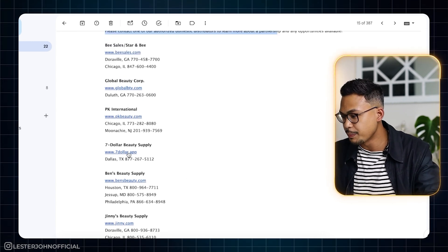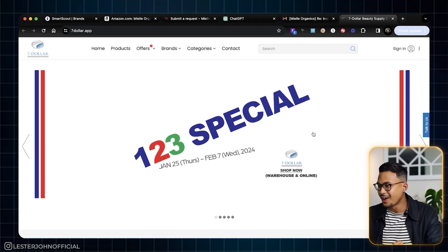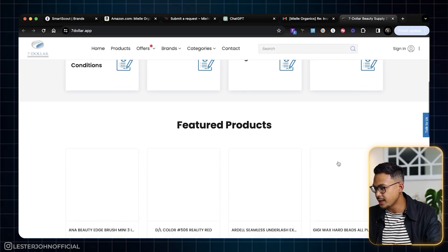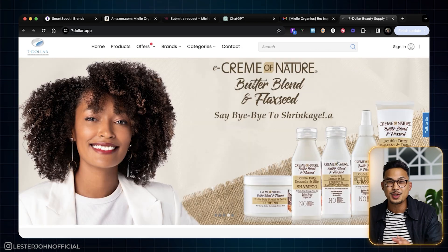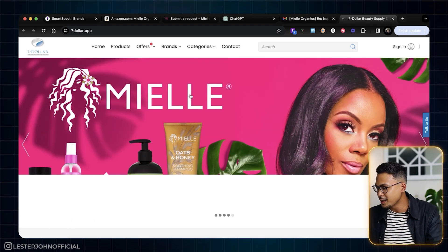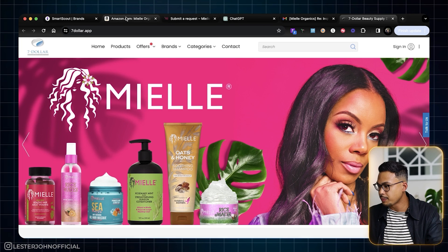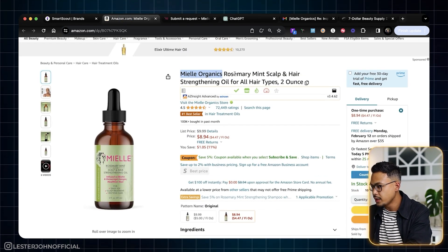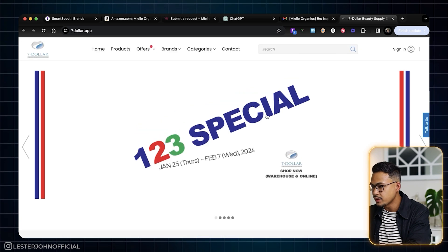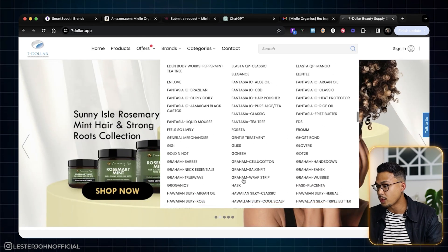We'll pick one of those distributors — let's go with the one at $7.app because they have a cool website. We are at $7.app, one of the distributors from Mio. Their website looks like the MySpace era — I don't know why all supplier websites look like this, but once you see something like this, you know you're on the right track. They have a lot of brands listed — the opportunities are massive when you reach out to a supplier.